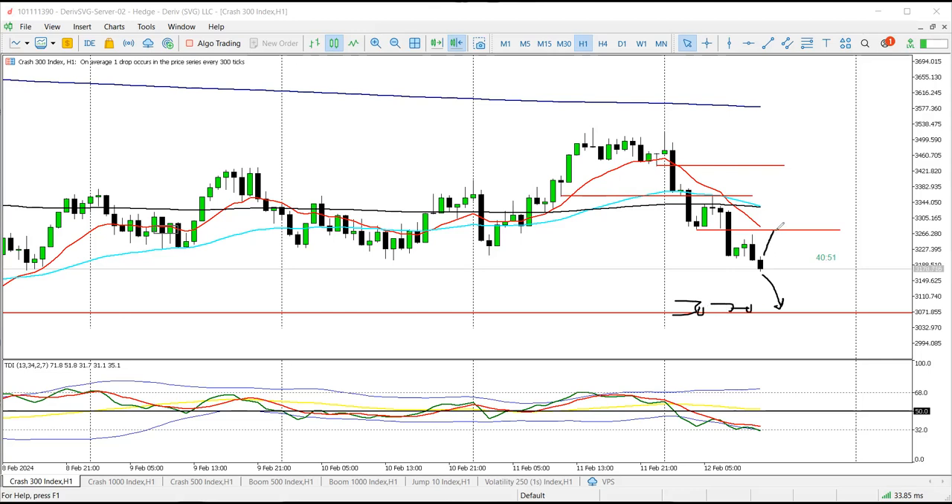Or they'll potentially retest into this area before they give us that same sell. So if they do retest, I'll be looking for sells from this last order block broken on H1, targeting 3070. That's it for C1 — just keeping it simple on this one.